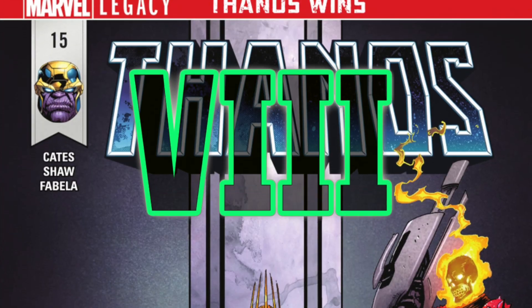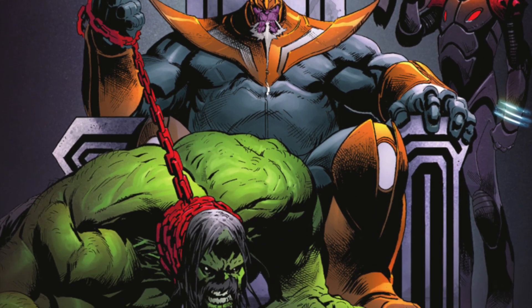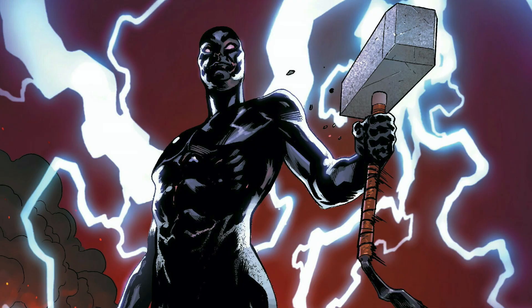This version of the Silver Surfer first appeared in Thanos Vol. 2 No. 15 in January of 2018. I can't recommend reading this book enough — it's great art for Thanos and features an epic battle with the Silver Surfer.